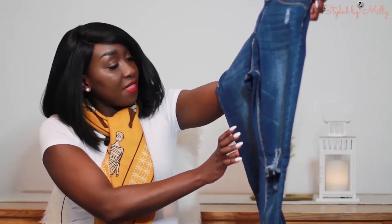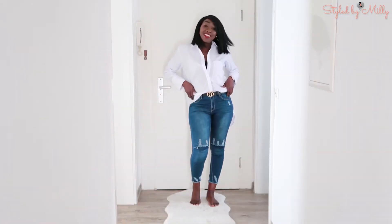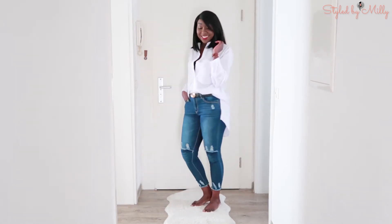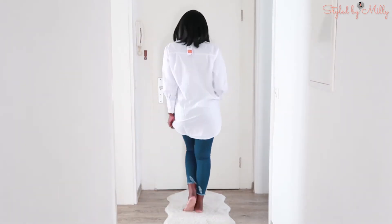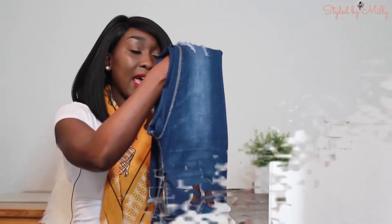The next thing I got from Life Fashion is these jeans — nothing too major, just some distressed jeans with cute details on the knee and also down below the ankle. I got these because I needed more jeans; mine were worn out, so I decided to add these to my collection.